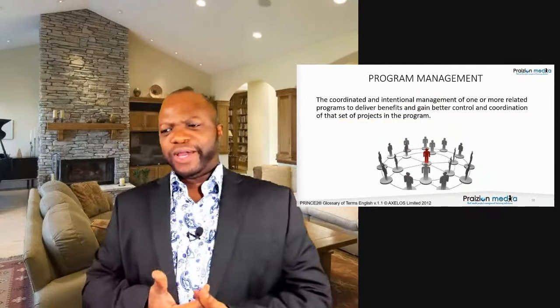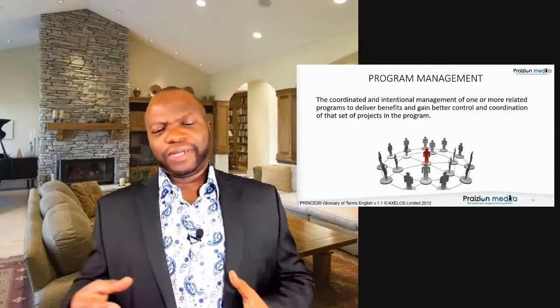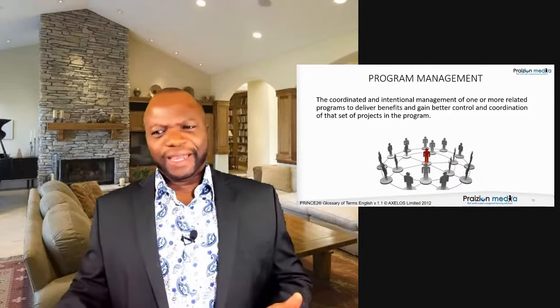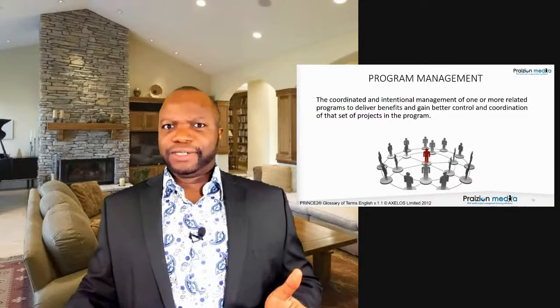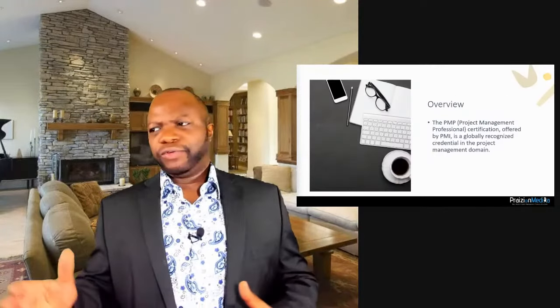Program management is the coordinated and intentional management of one or more interrelated programs to deliver benefits and gain better control. For those of you in operations wondering if you qualify — we do talk about operations in this world. Operations are just an ongoing endeavor undertaken to support the business.